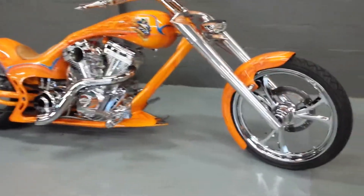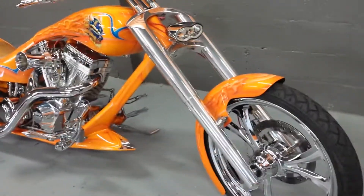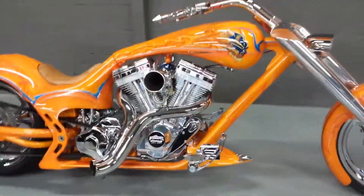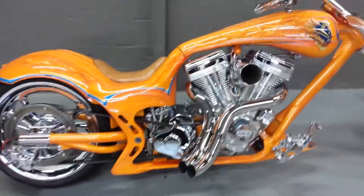Check it out. 2004 drop dead Eddie Trotta Thunder Cycle Softail, Pro Street Style.